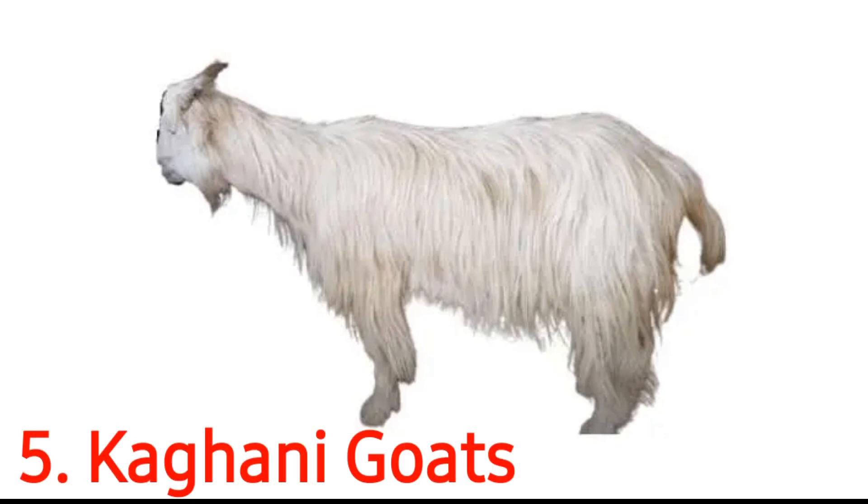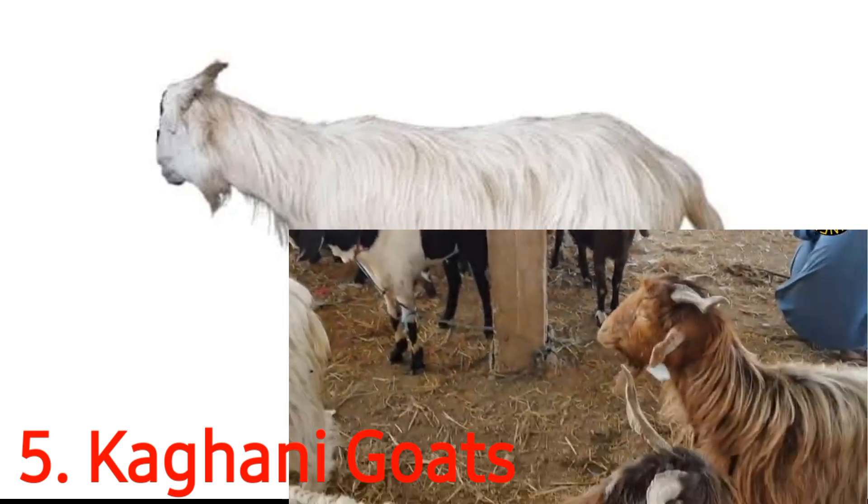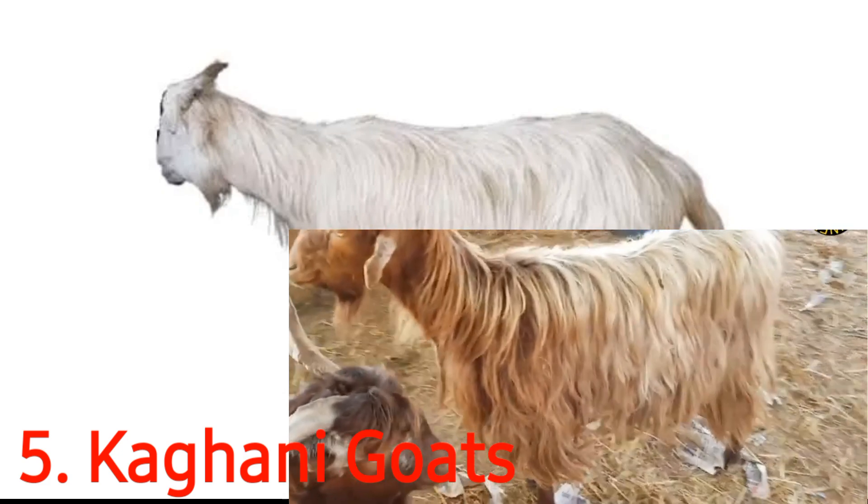The Kagani goat gets its name from the valley that it originates from. The home of the Kagani goat is the Kaghan valley that runs through the Swat, Mansehra, Kohistan, and Abbottabad regions in Pakistan. Also known as the Baikawali in some regions of the country, its origins lie in the Hazara district. The Kagani goat is primarily found in the Khyber Pakhtunkhwa and northern regions of Pakistan.